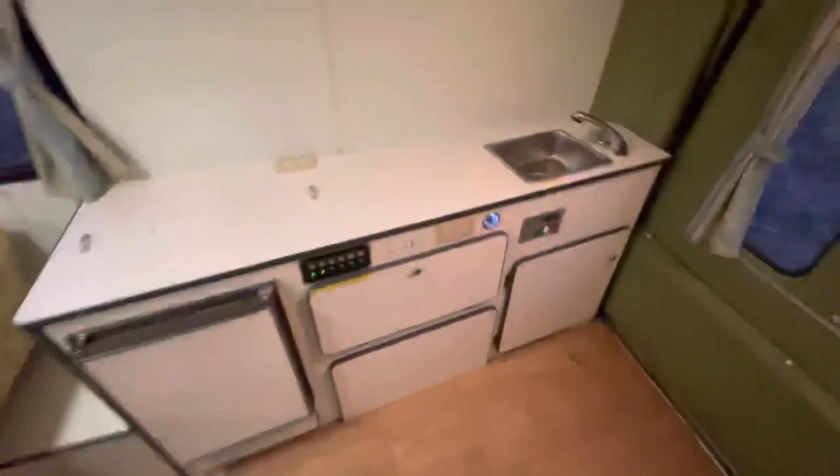Back here is storage, so you can store stuff here, and you've also got more storage here as well. There's also a 110-volt plug right there, which is cool.